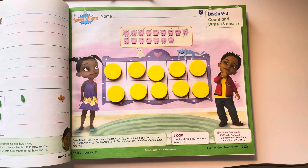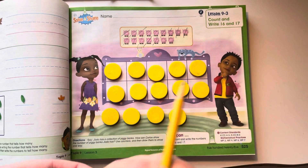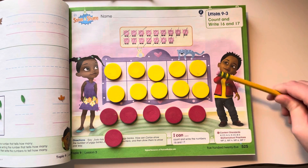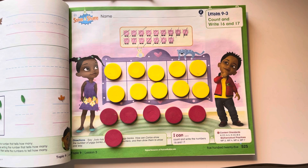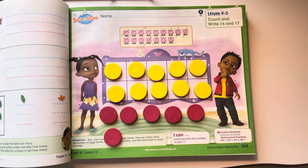Now we still have some extra. Let's see how many extra we have. We have 10 here and then we have some extra. We know that there are 10 counters in a filled 10-frame, so we can start at 10: 11, 12, 13, 14, 15, 16. How many counters are there? 16.